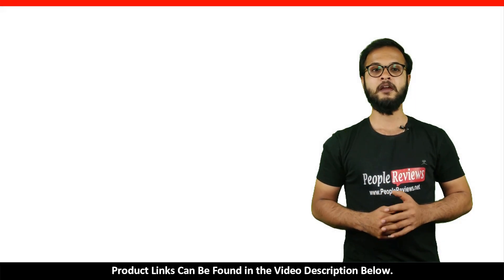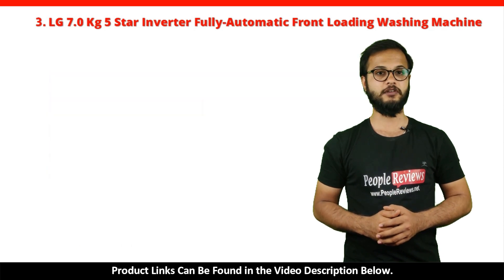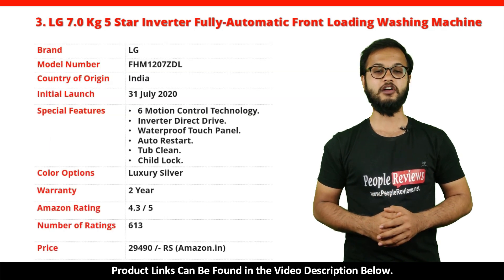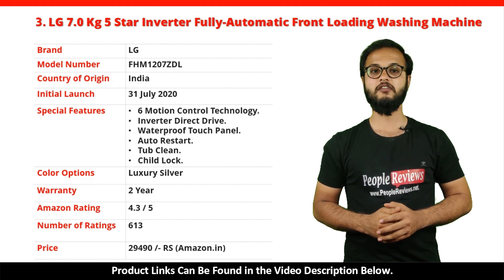Number 3: LG 7kg 5 Star Inverter Fully Automatic Front Loading Washing Machine. It's a made in India product launched in July 2020. Special features include 6 Motion Control Technology, Inverter Direct Drive, Waterproof Touch Panel, Auto Restart, Tub Clean, and Child Lock. It comes with a 2-year warranty and is available in luxury silver color. It has got 4.3 out of 5 rating with over 613 ratings on Amazon. You can buy this product on Amazon for just Rs. 29,490.